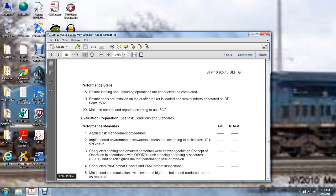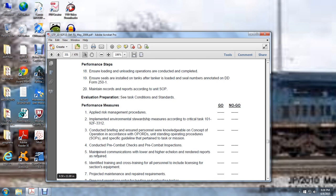See tasks and conditions and standards. Apply risk management and implement environmental stewardship measures according to critical task 101-92-F3-3312. Conduct briefings ensuring personnel have knowledge of concepts of operation according to operation orders and unit standing operation procedures, and specific guidelines pertaining to the task and mission.